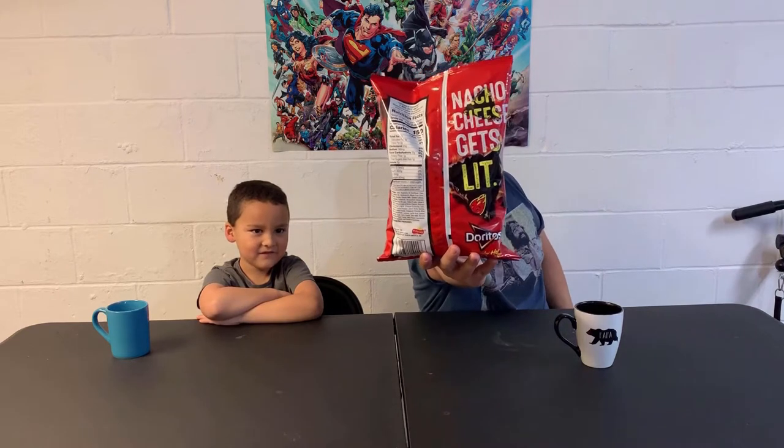Nacho cheese gets lit. What does that mean?